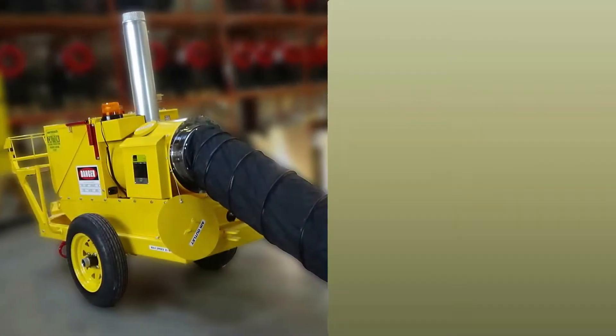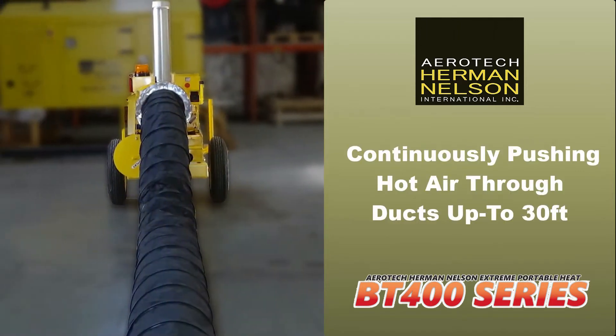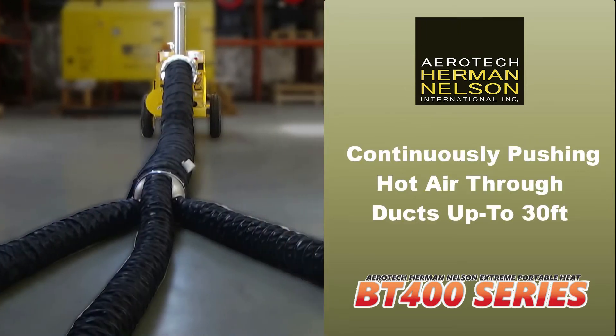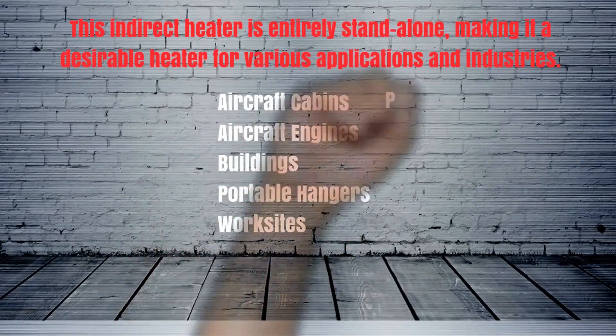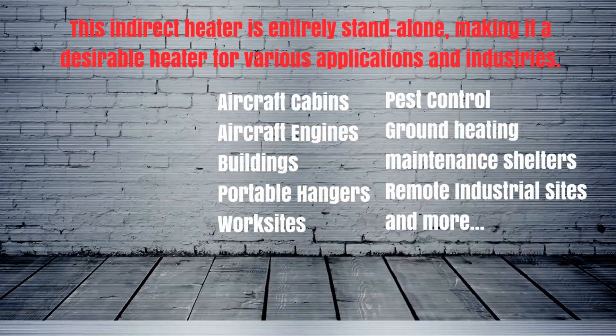The BT400NEXG operates for 8 hours, continuously pushing hot air through the ducts up to 30 feet. This indirect heater is entirely standalone, making it a desirable heater for various applications and industries.